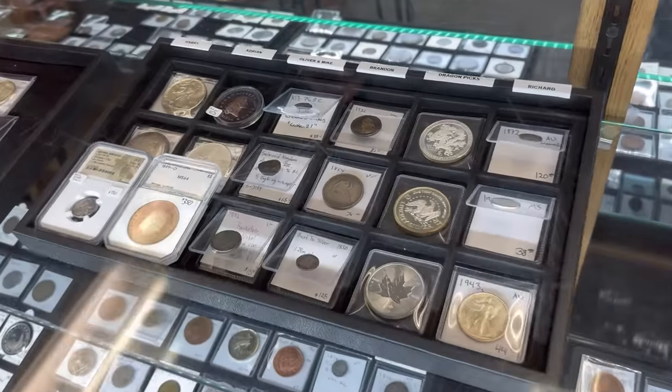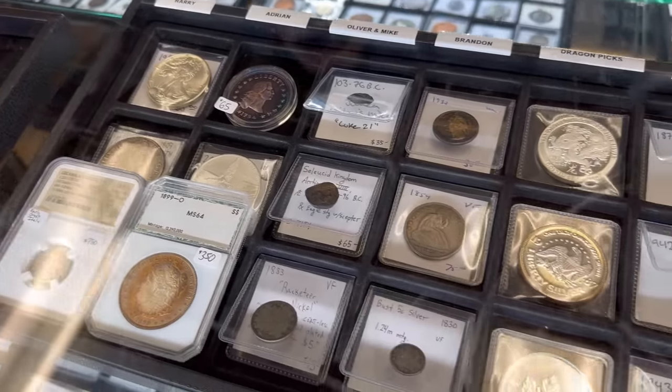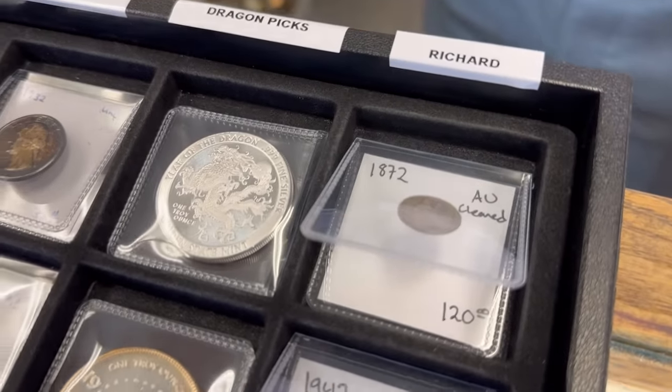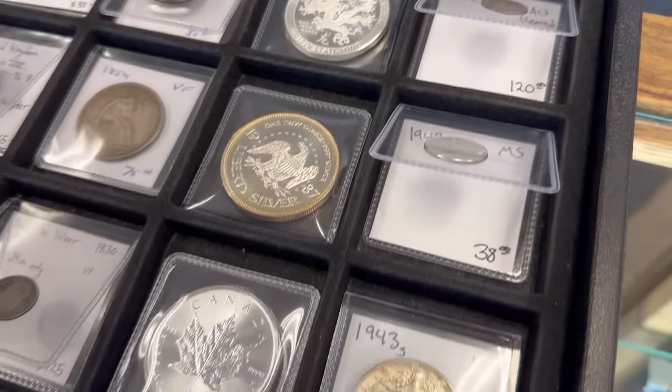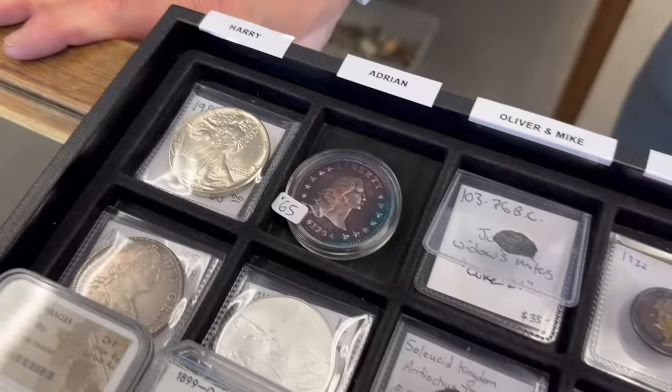The first thing I see when I come into the shop is this tray right here — it's got our picks. This was an idea that Mike came up with. We all have our current favorites, something in the showcases that every given week or so we'll say, 'Gosh, I love that coin.' So Mike thought it'd be a great idea to share how we feel about certain coins with customers, so each of us have our weekly picks here.